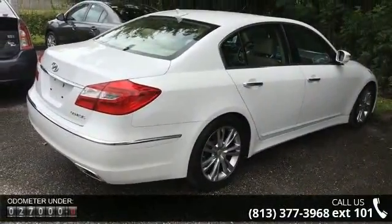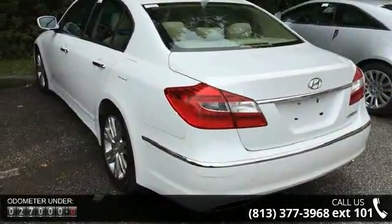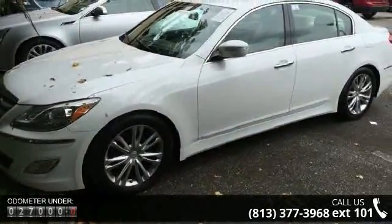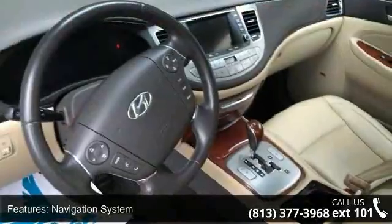Enjoy these notable features: navigation system, premium package, 7 speakers, MP3 decoder, air conditioning, automatic temperature control, dual automatic temperature control, and rear window defroster.